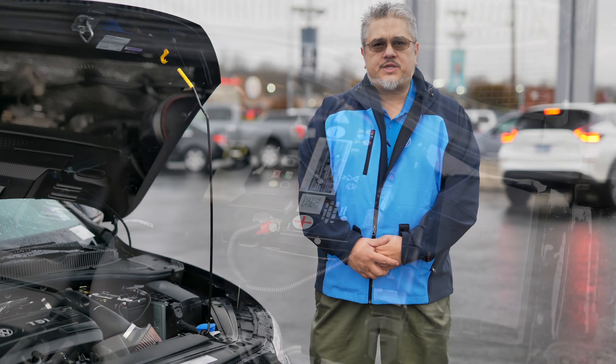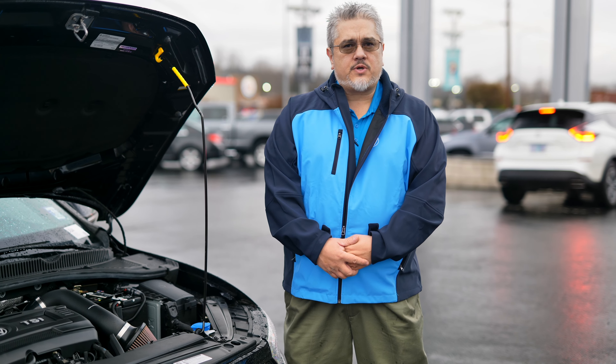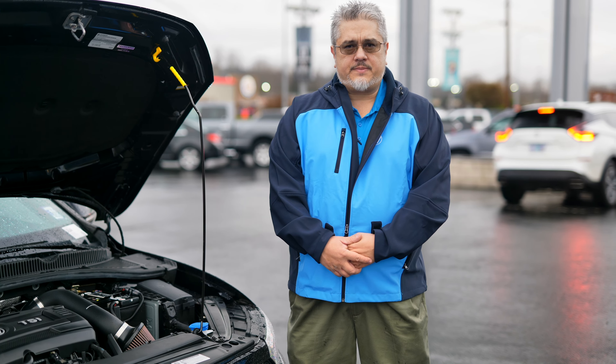Hi, I'm Patrick with Volkswagen of Puyallup. It's that time — winter is upon us. You need to make sure your vehicle is ready to face the winter before you.